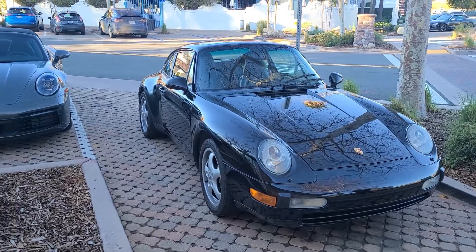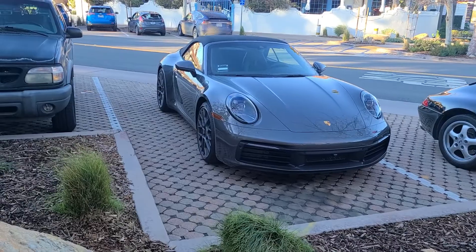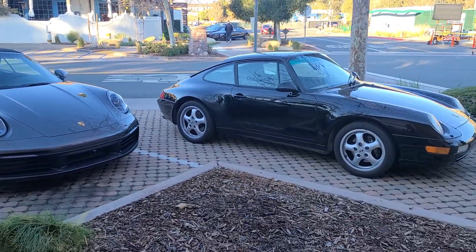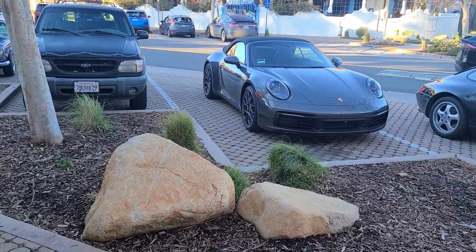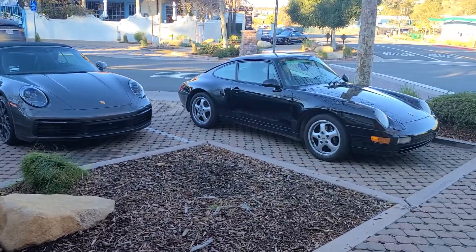Here's an older 911 — a 993 — and over here is a newer 911 Cabrio. Tell me which one you guys like more. Would you prefer the more raw classic 993, or would you prefer the modernized and faster 992? I personally would go with the 993.